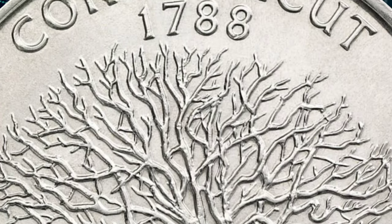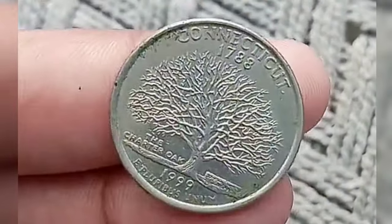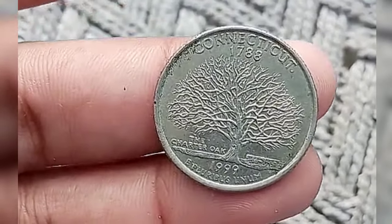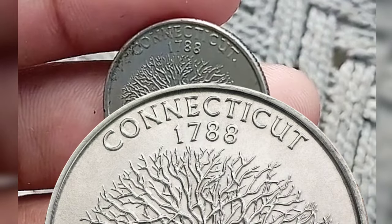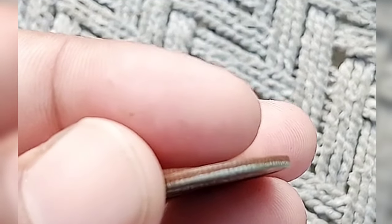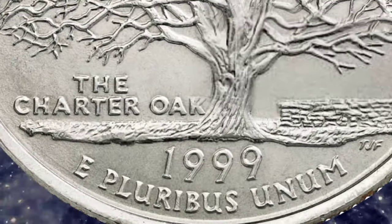The Connecticut State Quarter completes the first year in the 50 State Quarters program. It is the fifth and final state quarter issued in 1999. Connecticut became the fifth state when it ratified the Constitution on January 9, 1788. The Connecticut Quarter features a magnificent image of the Charter Oak, an important symbol in colonial America's quest for freedom from the British.